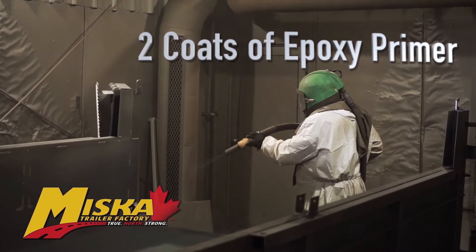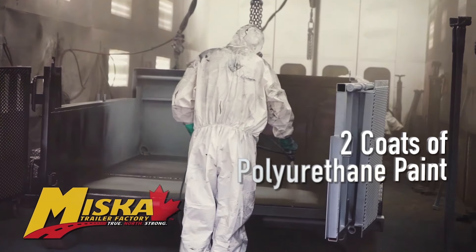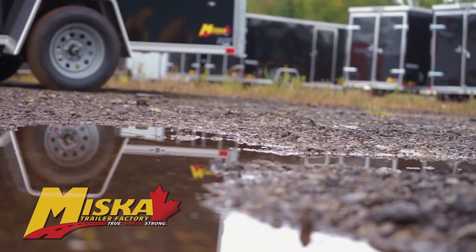Like every trailer by Miska, it goes through their three-part paint process. Each trailer is sandblasted, treated with two coats of epoxy primer and two coats of polyurethane paint to stand up to the Canadian elements.